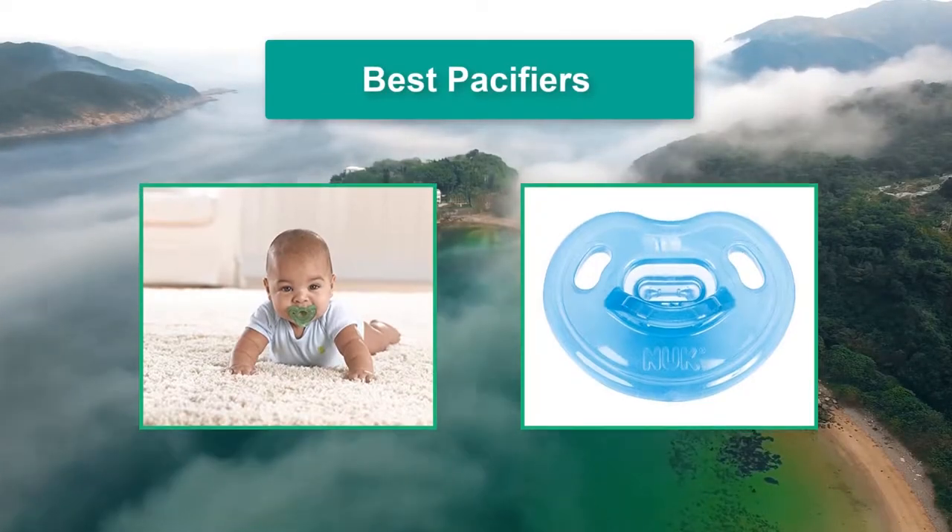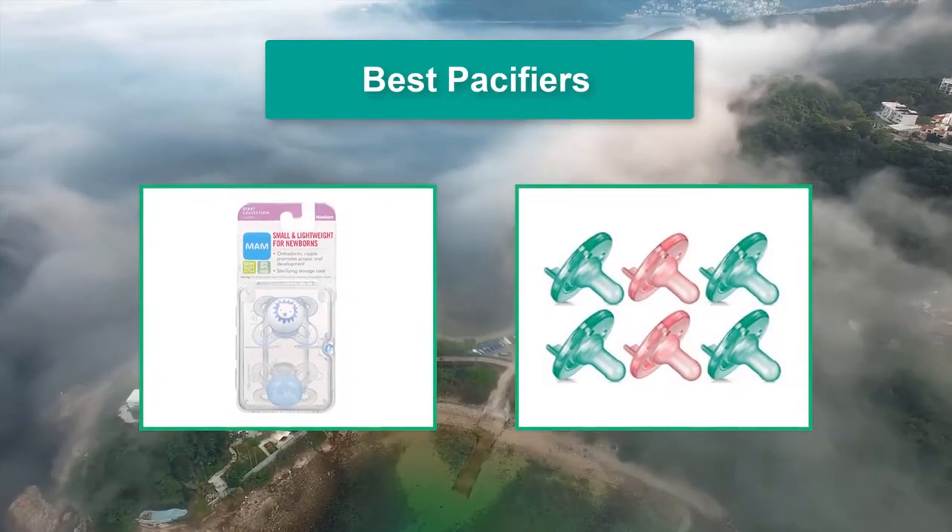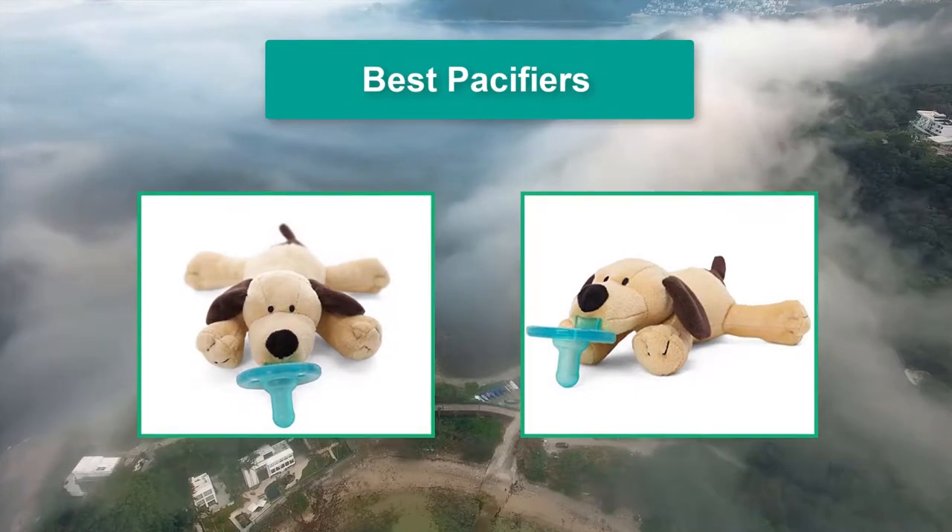Hello guys, welcome back to Top Home Guide. Today I am going to talk in this video about best pacifiers that you should buy. Let's get started.